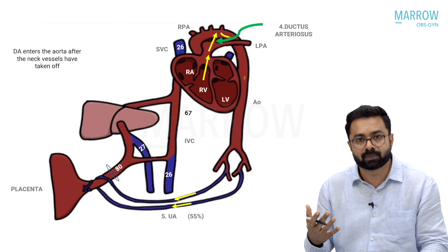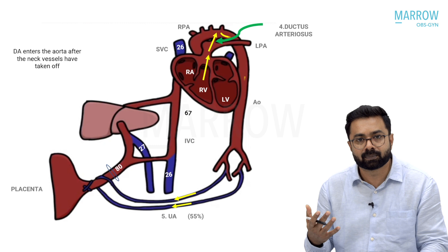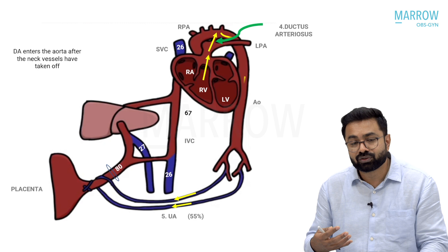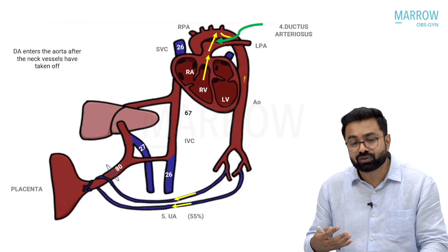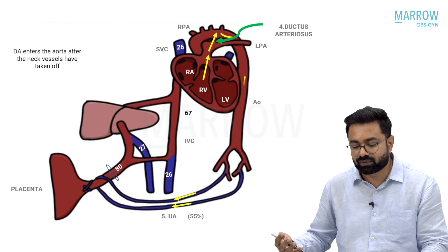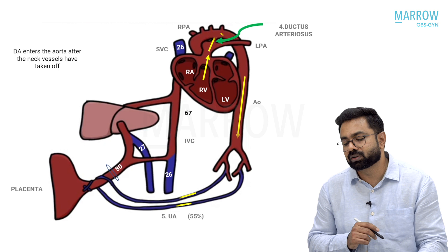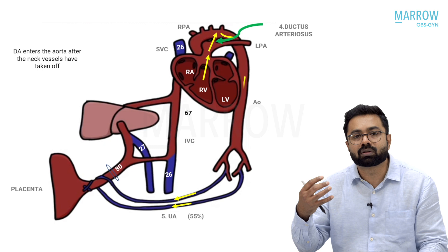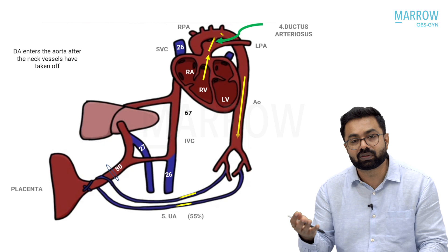The umbilical arteries are the fifth adaptation of fetal circulation — things not found in adult circulation. The fifth adaptation, the umbilical arteries, is designed to get impure blood from the aorta into the placenta to pick up oxygen. Importantly, the ductus arteriosus joins the aorta after the three neck vessels have been given off, which means the impure blood from the right ventricle does not go to the brain — the carotids take off before the ductus arteriosus joins the aorta, so there is no mixing of impure blood before it reaches the carotids.